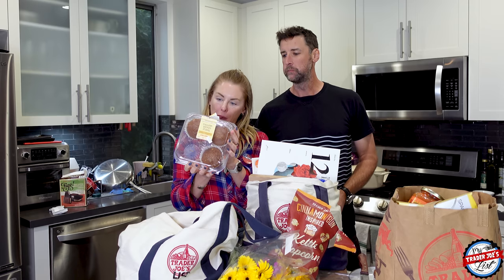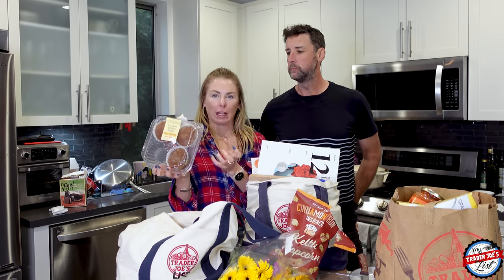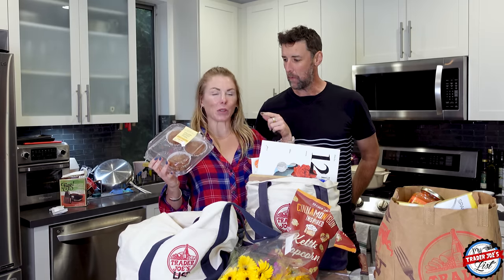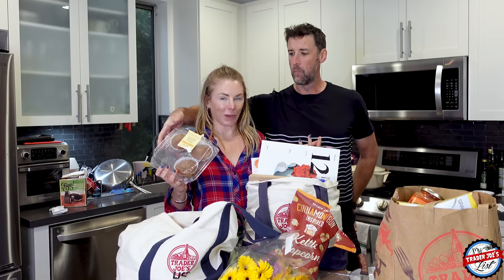One muffin is 380 calories. Very, very good. They do have sour cream in the muffins — that's kind of what gives it that dense moisture. These are really good. It's one of those things that the longer it's in your mouth, the better it tastes.